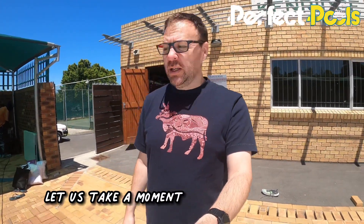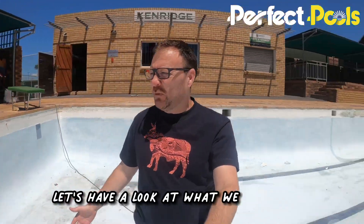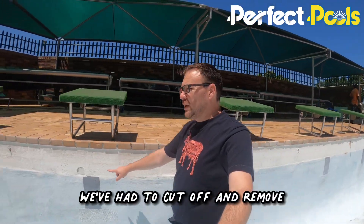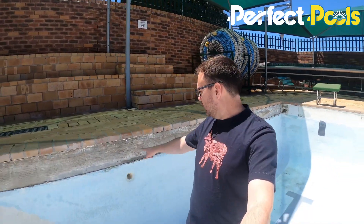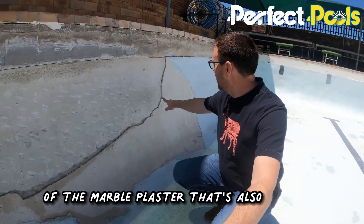Simon here from Perfect Pools and the pool is empty. Let us take a moment and jump in the pool. I'm in the pool — let's have a look at what we found here. There are a lot of areas here, especially on the top part, where we've had to cut off and remove. You can actually see it on this side here much better. We're going to fix that and there's quite a large piece of the marble plaster that's also come off.